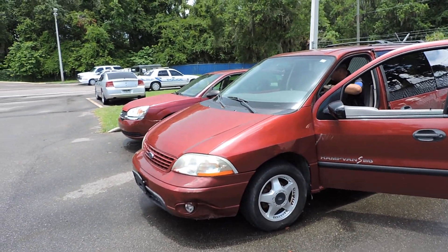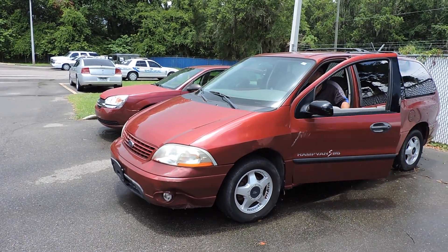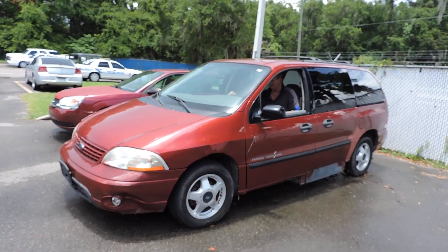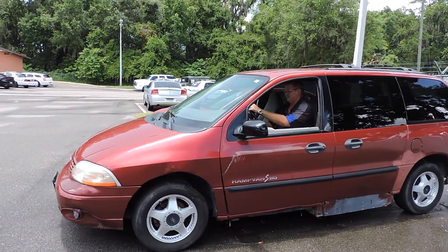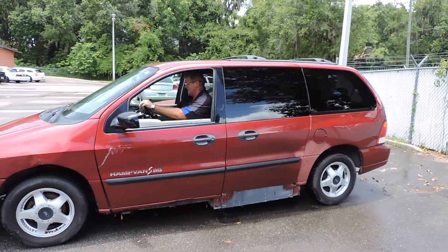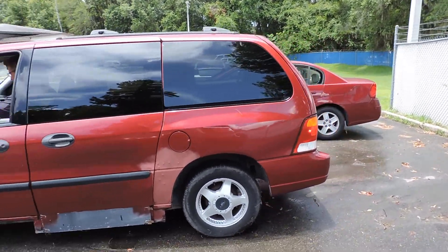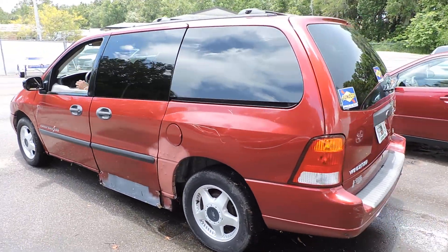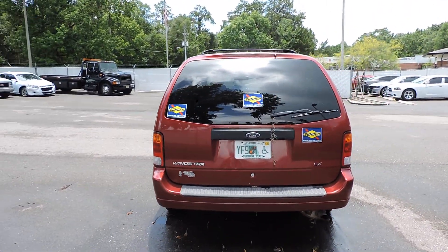This is a handicap van. The left front has a dent in the bumper. The driver's side has some damage on it. It's a Windstar LX.